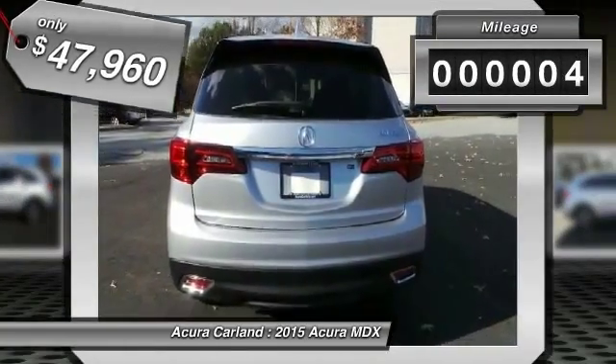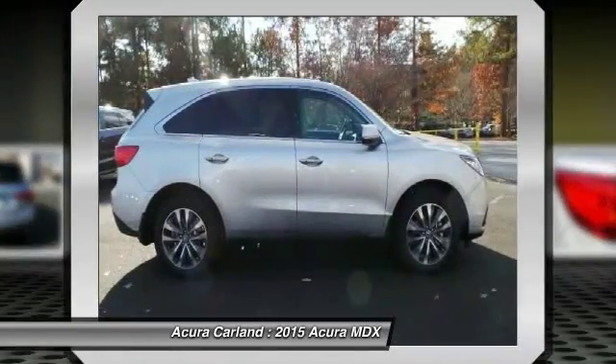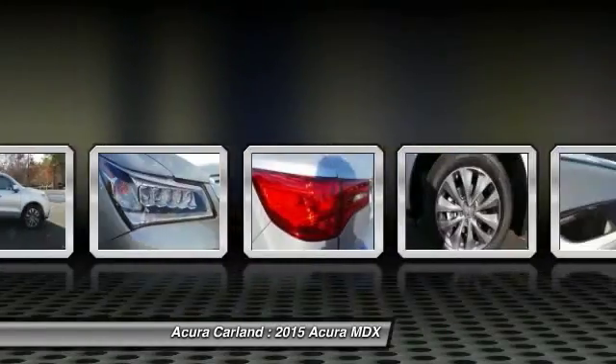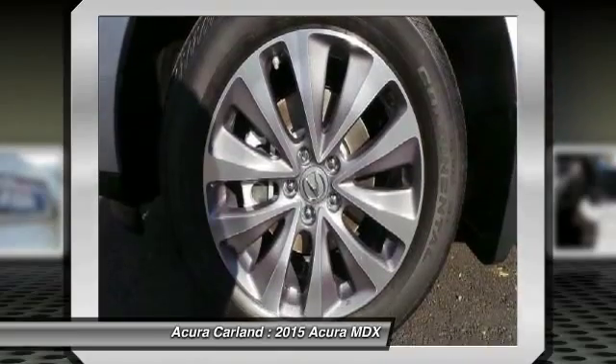This vehicle has less than 100 miles. This vehicle offers reliability and good looks at a great price. So come in and take a test drive today. Thank you.